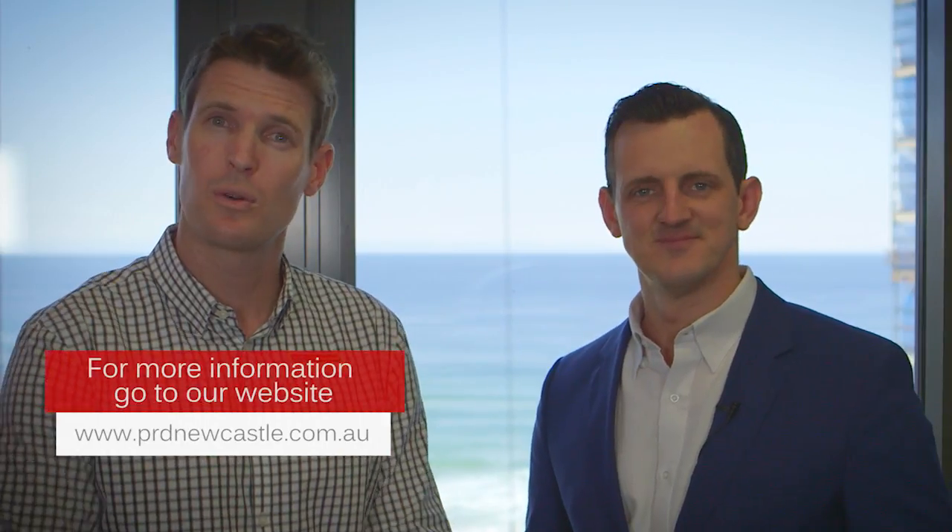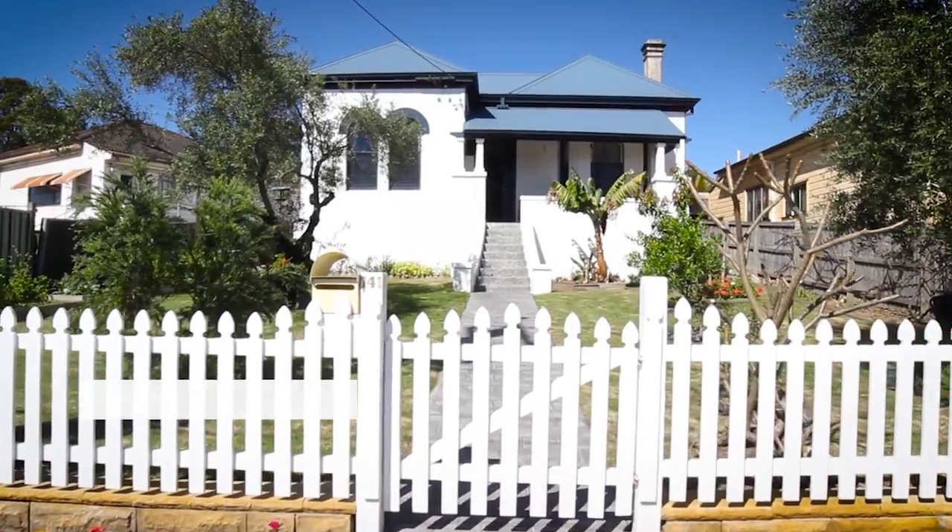We hope you've enjoyed the video tour. This property is truly unique — come and have a walk through to absorb all it has to offer. We look forward to taking your inquiries and to helping you with your property purchase.